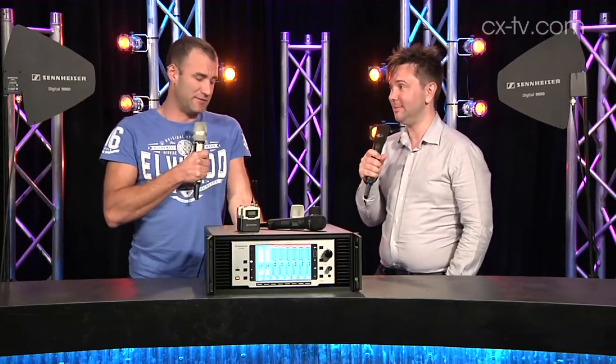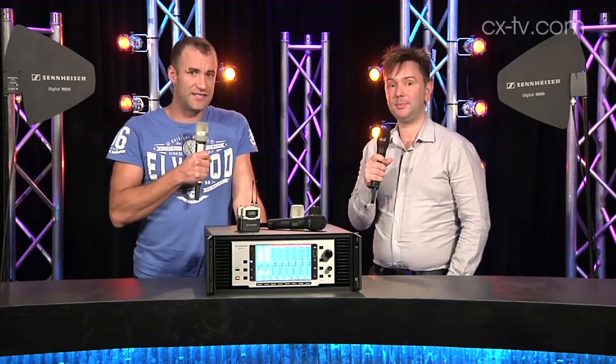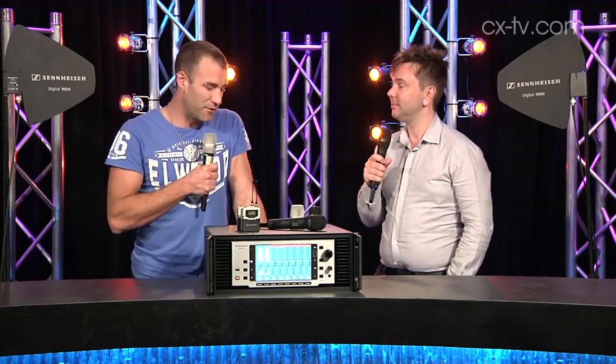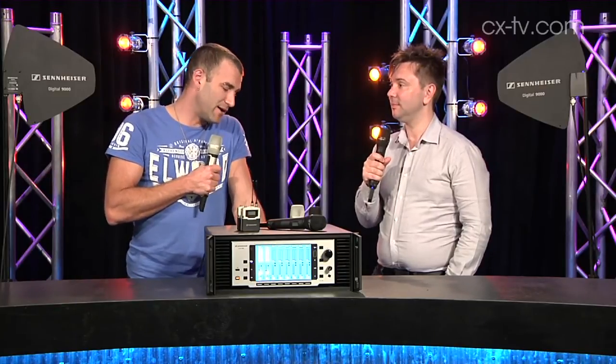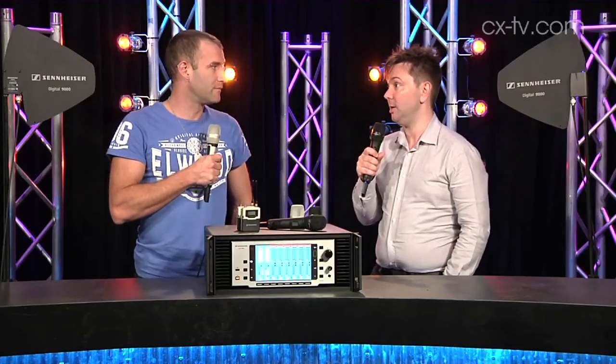Around about $10,000 a channel retail if you buy them in blocks of eight. So it's not something you're going to put in the local school hall, but for high-end production this has got some serious scope. I'm extremely impressed by the specifications on this unit. They've actually already sold into the Australian market — that's a great ringing endorsement for a product that's just come out.